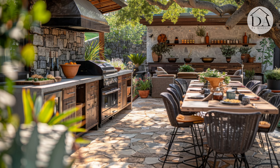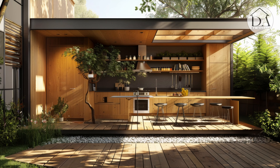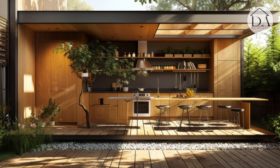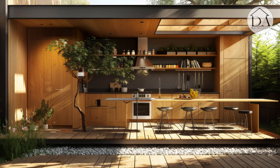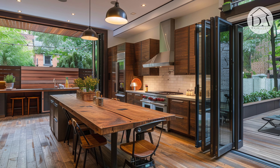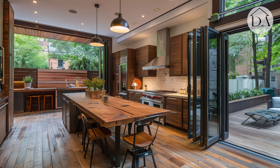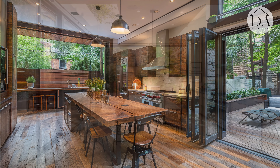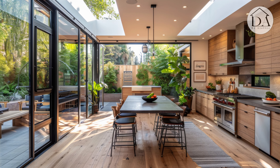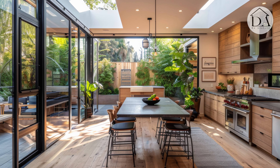Large windows and sliding glass doors offer panoramic views of the outdoor patio, blurring the boundaries between indoor and outdoor living. With a focus on functionality and aesthetic appeal, the contemporary kitchen becomes a focal point of the home, where culinary adventures unfold amidst the rustic charm of the outdoor retreat.